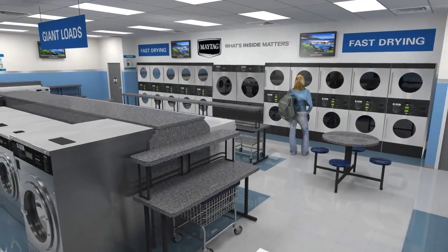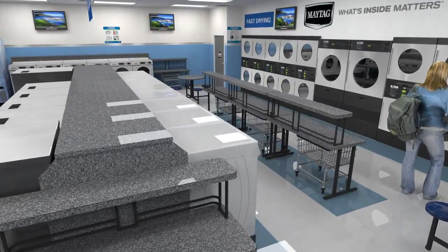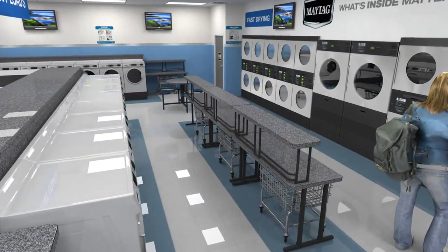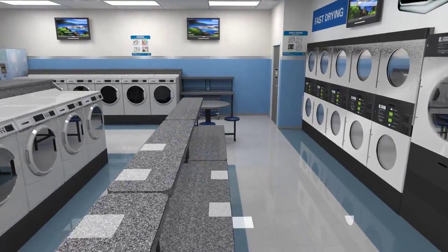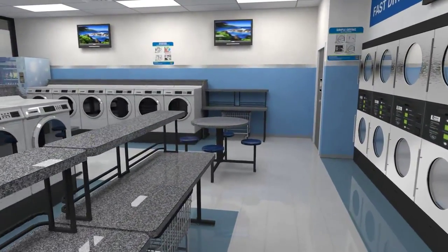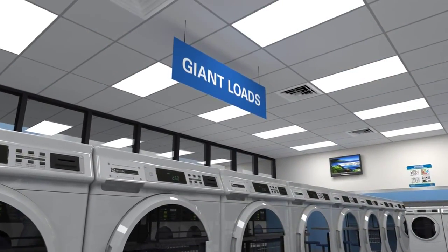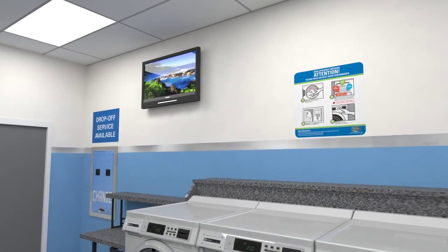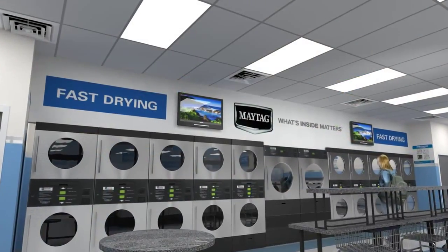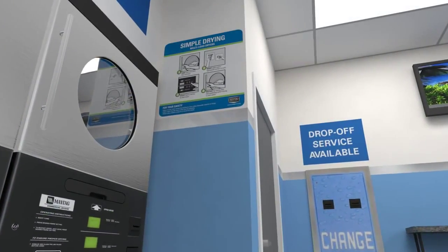If your store is designed for convenience, it will meet the needs of your customers and encourage them to come back time after time. Wide aisles facilitate a proper workflow from washers to dryers to folding space, wide enough for numerous carts and baskets. Interior signage tells your customers all about your store, from what kind of quality they can expect to how to use the machines. And with the Maytag Interior Sign Package, your interior signage needs are covered.